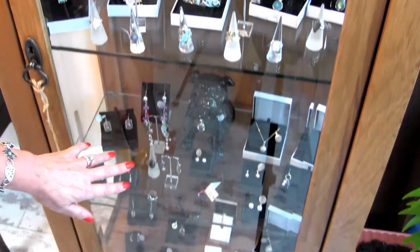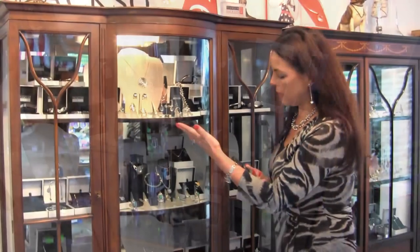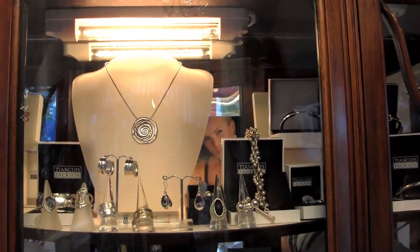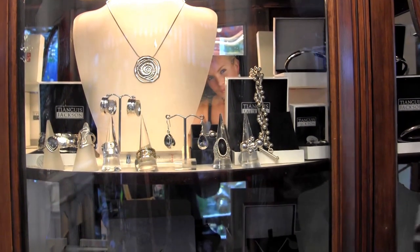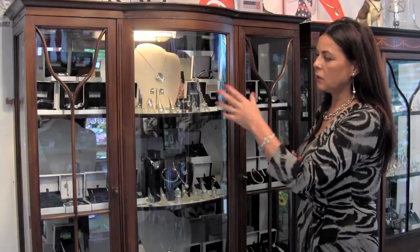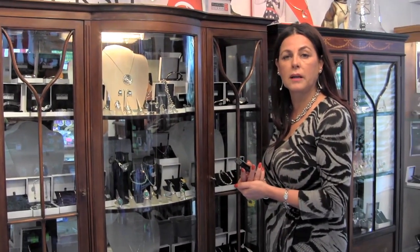Underneath I've got pearls, cubic zirconias, real opals. We have Tiangas Jackson, which is a lot of chunky silver — the majority of it comes from Mexico. I'm the only person in Durham who can stock that range; the company wouldn't allow anyone else to stock it.